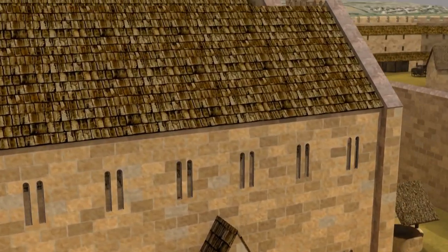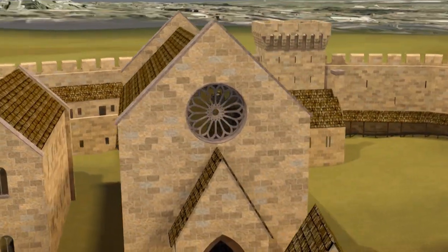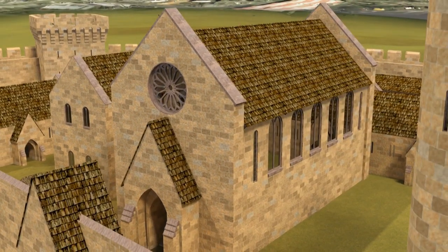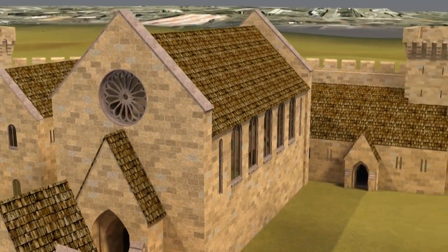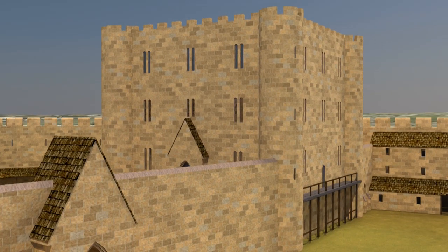Next door are the Queen's private chapel and apartments, with their intricate windows. And there is the Great Hall, the main assembly building where all the official business of state took place. Beyond the Great Hall is the vast and impressive keep, the main defensive stronghold of the castle, and the ultimate place of refuge for the king, if ever the castle should come under attack.